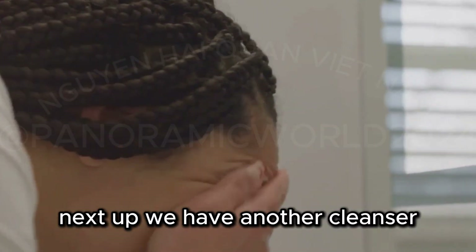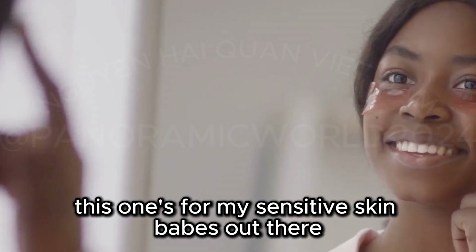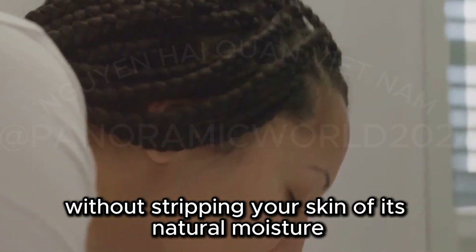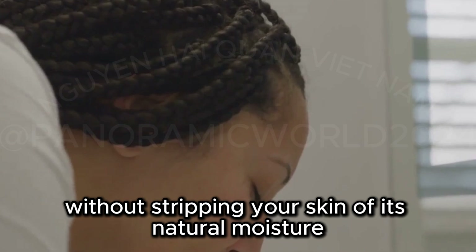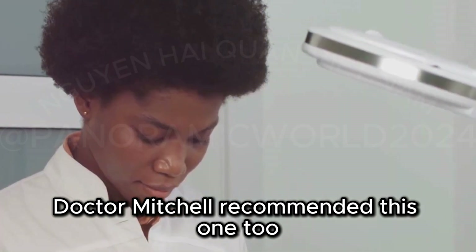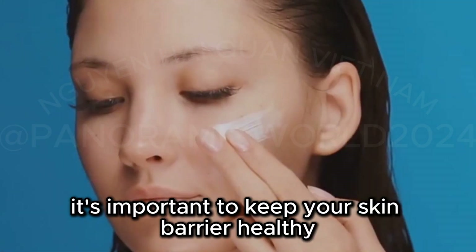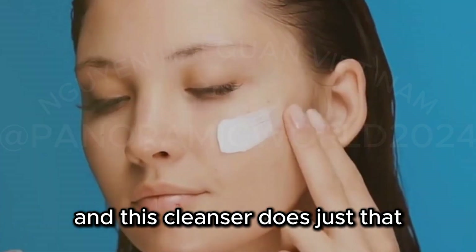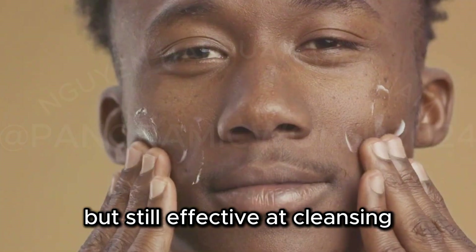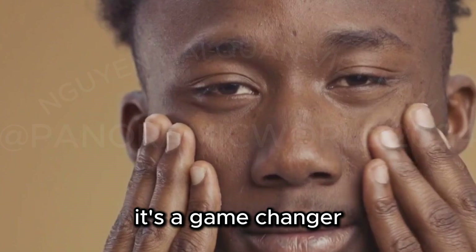Next up, we have another cleanser — the CeraVe Hydrating Cream to Foam Cleanser. This one's for my sensitive skin babes out there. It's super gentle but still gets the job done. It removes all the dirt, oil, and makeup without stripping your skin of its natural moisture. Keeping our skin hydrated is key to preventing hyperpigmentation. Dr. Mitchell recommended this one too, especially for people with dry or sensitive skin. He said it's important to keep your skin barrier healthy, and this cleanser does just that.